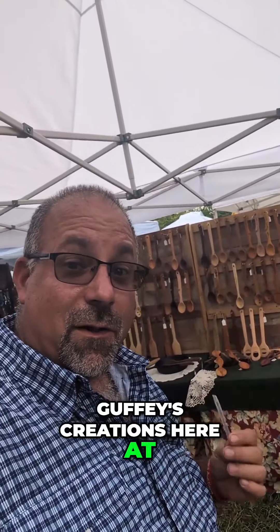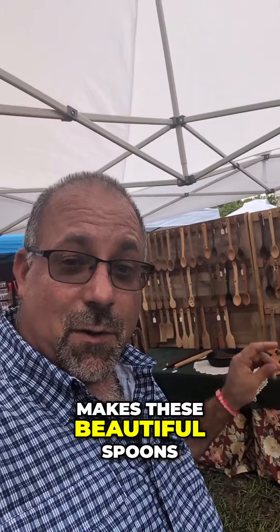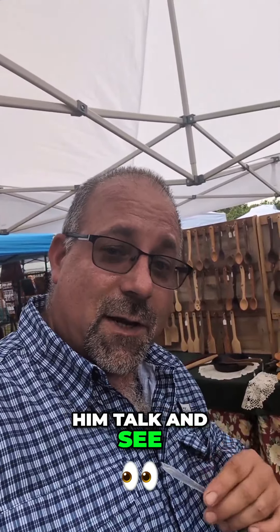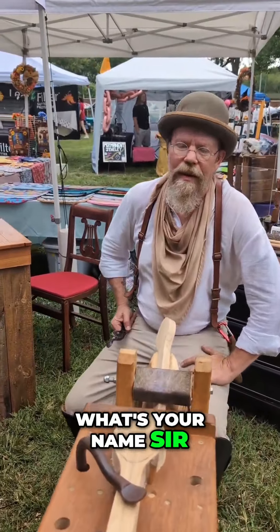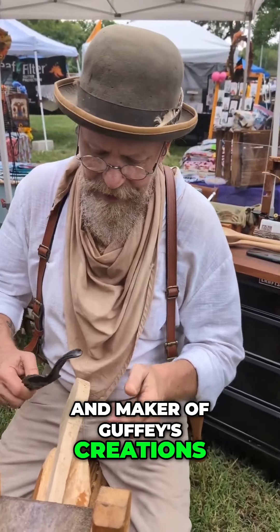We're here at Guffey's Creations at Little Balkans Day, and I'm going to show you the artist that makes these beautiful spoons. We're going to let him talk and see what he does. My name is Keith Guffey. I'm the owner, artist, and maker of Guffey's Creations.